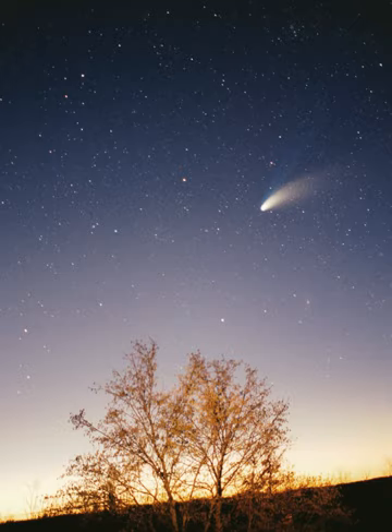Even at the solar system's current location, some scientists have speculated that recent supernovae may have adversely affected life in the last 35,000 years, by flinging pieces of expelled stellar core towards the Sun as radioactive dust grains and larger, comet-like bodies.